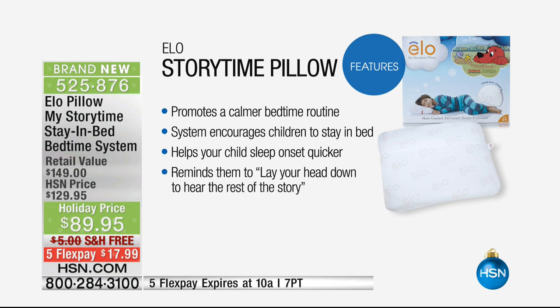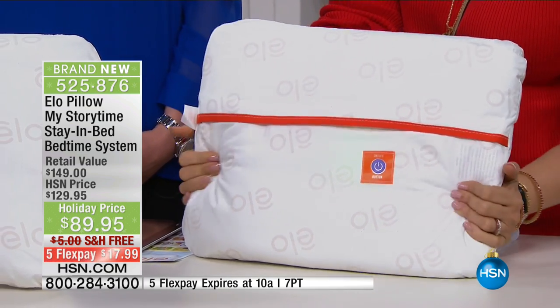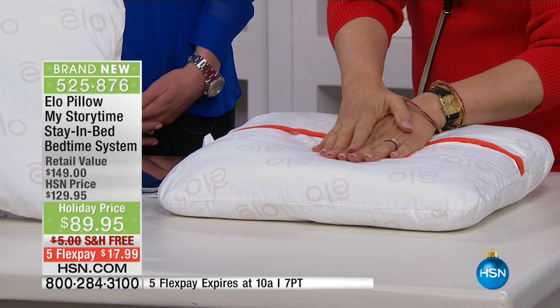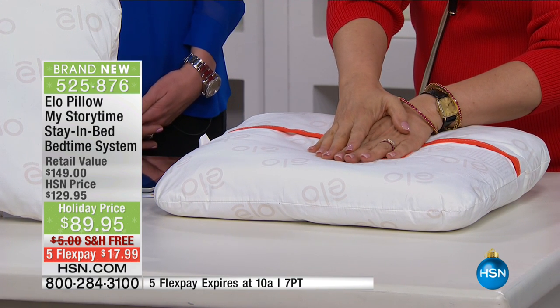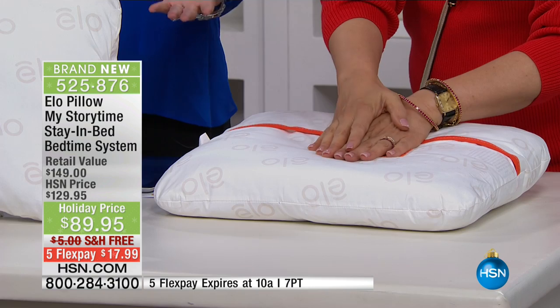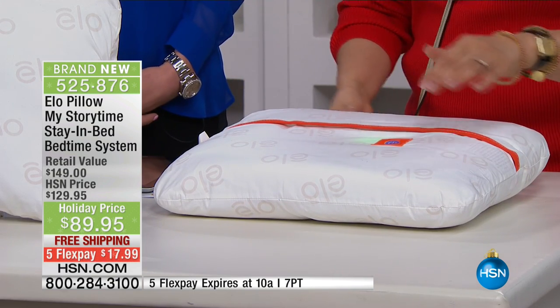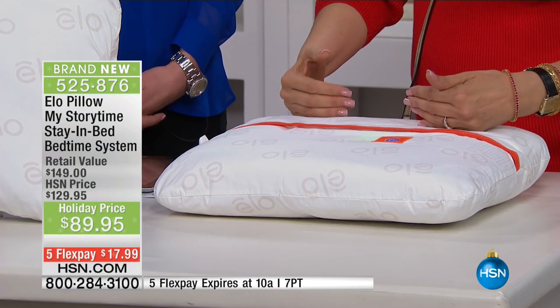So this is one of those items that solves the dilemma of getting those kids to sleep more calmly and more quickly. It encourages them to stay in bed with their head on the pillow. And if you can get them to go to sleep more quickly, chances are they're going to get a healthier night's sleep too, with less tossing and turning. The child lays their head on the pillow, and when that happens, they start to hear the story. It's pressure-sensitized, so when their head is on the pillow the story starts. When they lift their head, the story stops, and it beckons them back to the pillow.